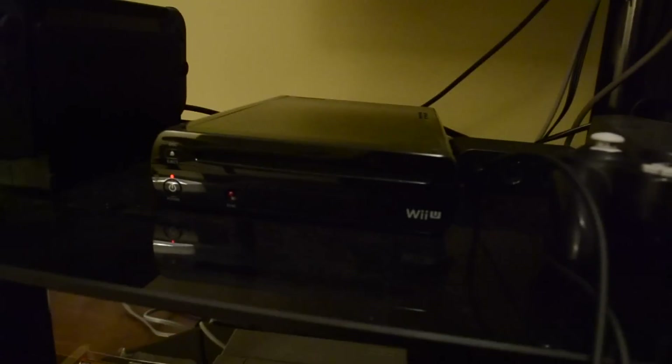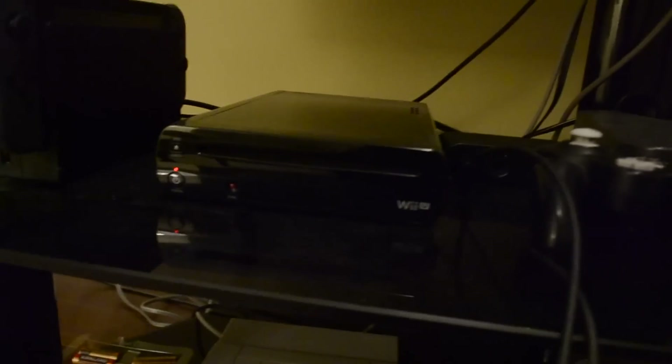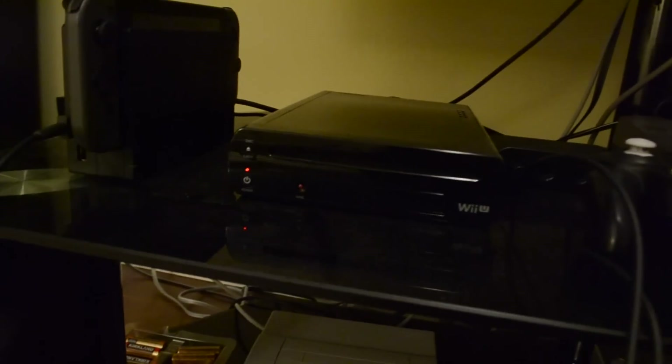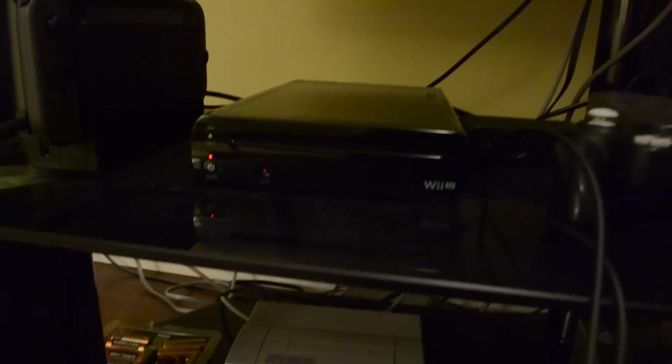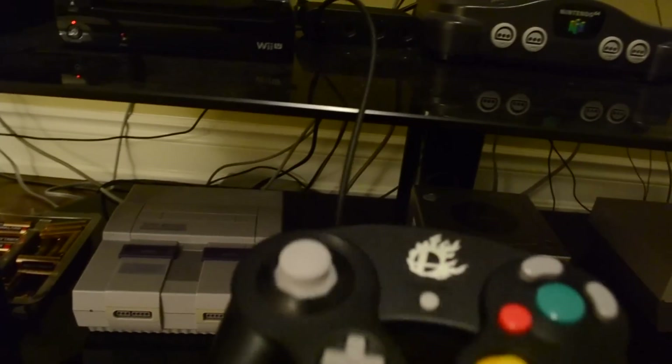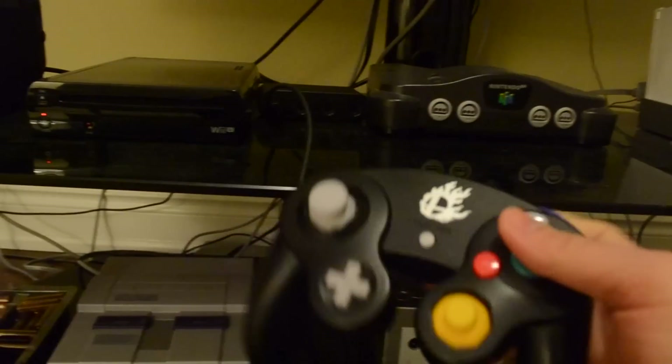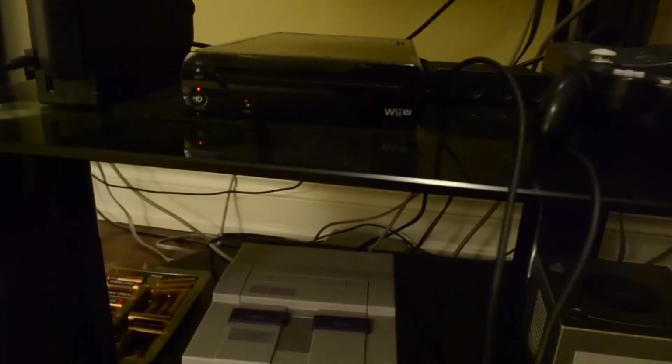We're on the Wii U now. It's got a lot of flack for not being the best system out there, but it's had some gems. The one game that obviously comes to mind would be Smash Bros. That's really the only reason I go back to the Wii U — to play Smash Bros with my friends. It's a solid system for Smash. I love it.